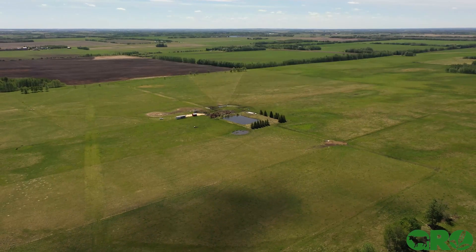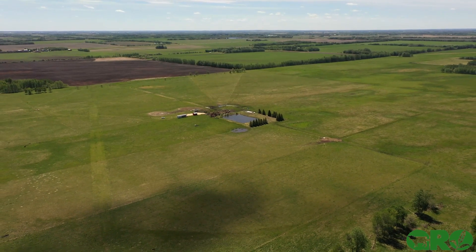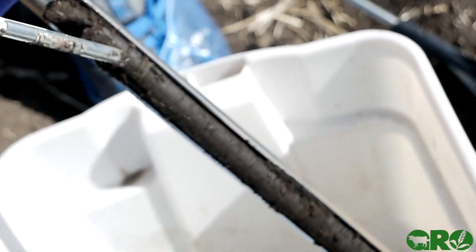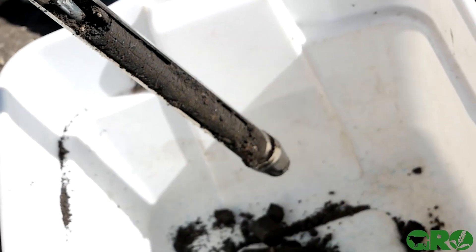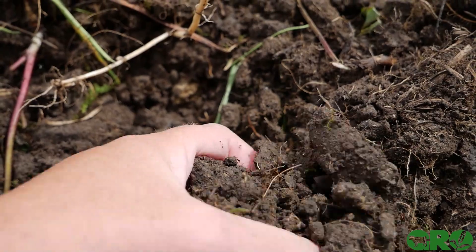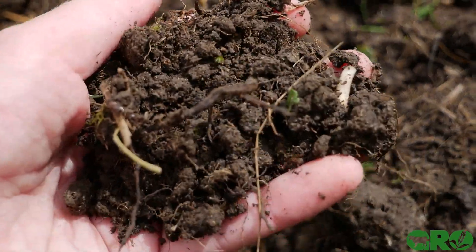All of these paddocks are 10 acres each, watered by either a well or through the gravity flow system that runs the two troughs. In October of 2020, we took soil samples from the different systems in order to monitor not just what's happening above ground, but below ground as well, as we move the animals in these different ways.